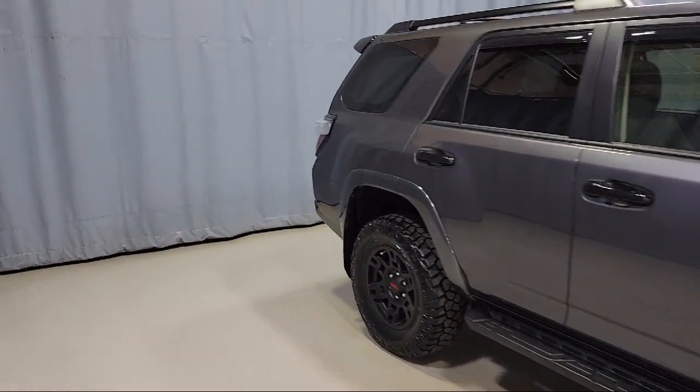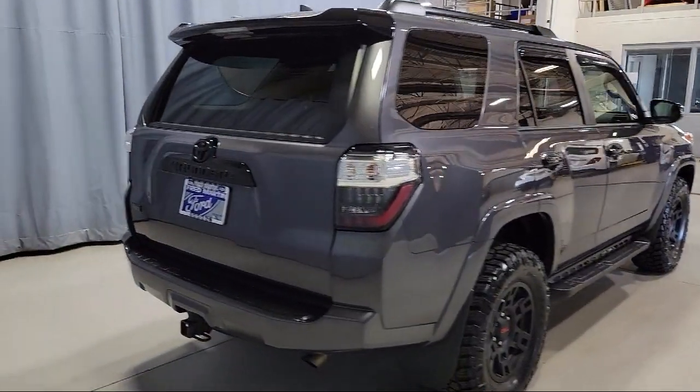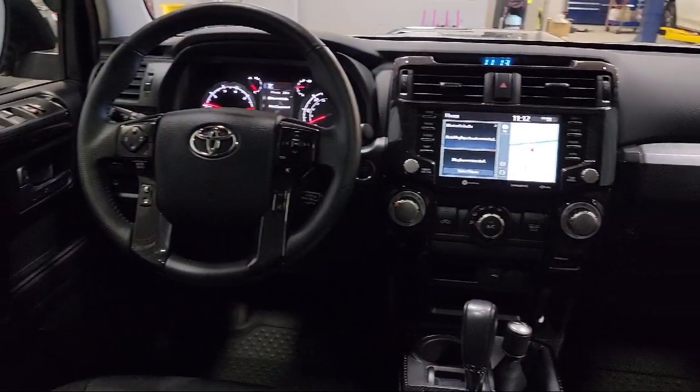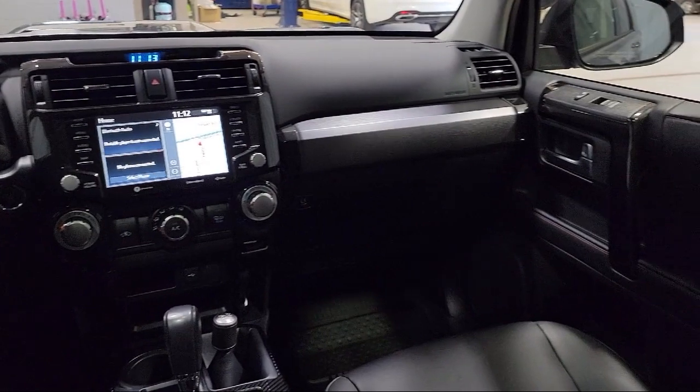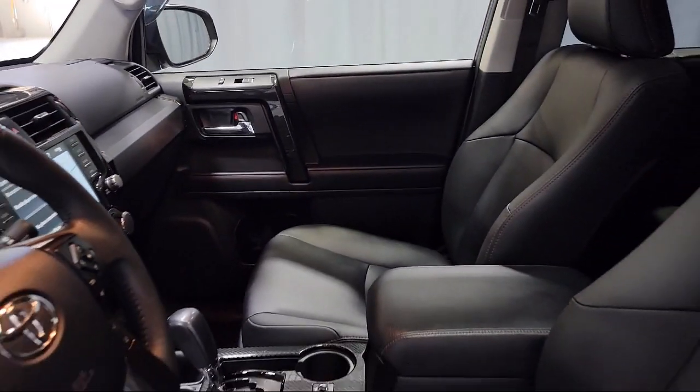Heated Door Mirrors, Keyless Entry, Softex Synthetic Leather Seat Trim, Heated Front Seats, Auto High Beam Headlamp Control, Black Roof Rails, Leather Steering Wheel with Auto Tilt-Away, and has less than 10,000 miles on the odometer.